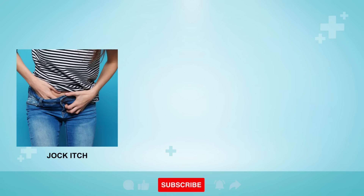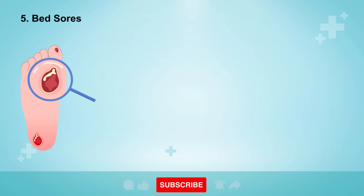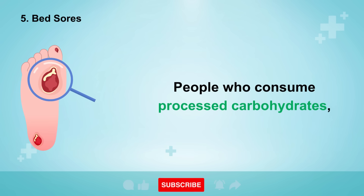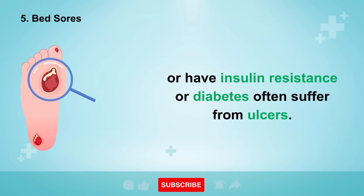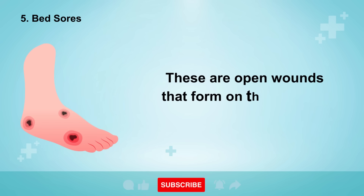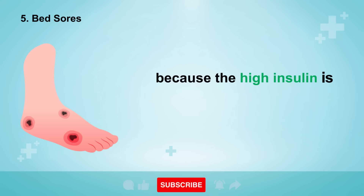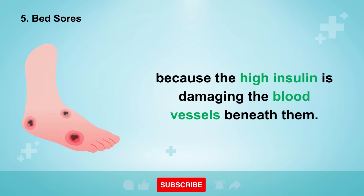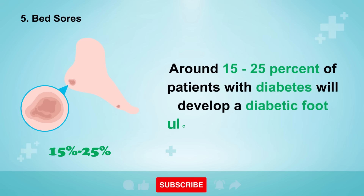Fungal infections can also cause problems such as jock itch around the genitals, yeast infections, and ringworm. Skin sign number five is bed sores or ulcers. People who consume processed carbohydrates or have insulin resistance or diabetes often suffer from ulcers. These are open wounds that form on the skin and do not heal quickly because the high insulin is damaging the blood vessels beneath them. Around 15 to 25 percent of patients with diabetes will develop a diabetic foot ulcer during their lifetime.